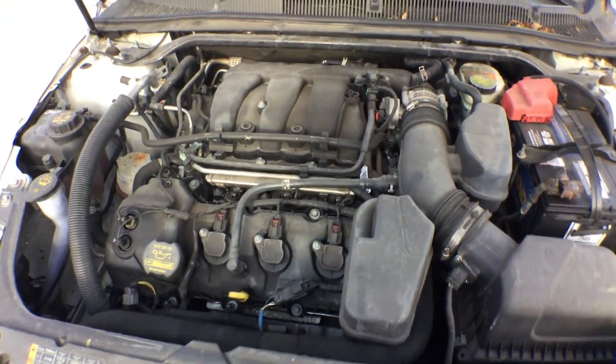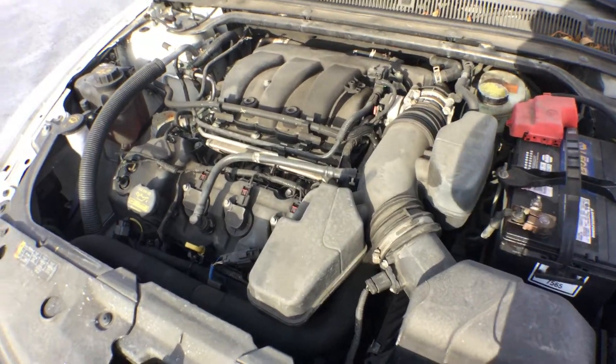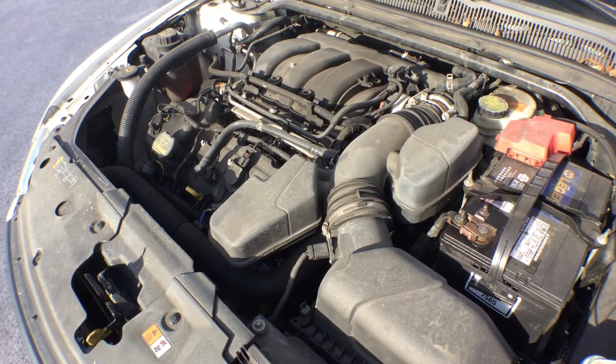AC blows cold. I drove it in the parking lot — it accelerates really strong.